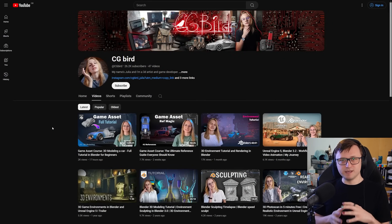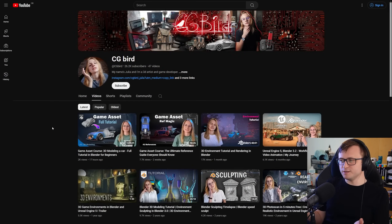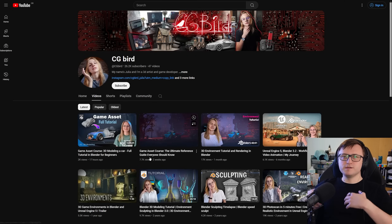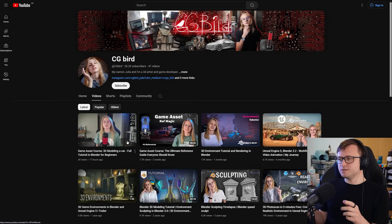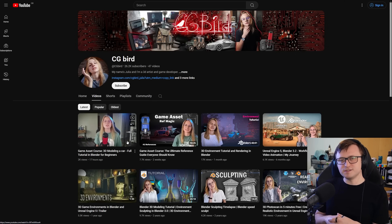Next up, if you're into video game asset creation, then friend of the channel CG Bird, also known as CG Julia, has recently gotten back into making educational content and this time with a focus on game assets. Julia is from Ukraine and has a great sense of enthusiasm about her work. I just wanted to put her in here quickly to give you a reminder to check her out. She has a new Discord community as well if you want more places to engage with other artists and take part in discussions.